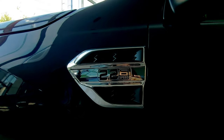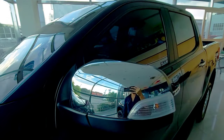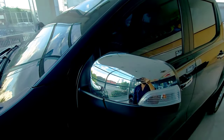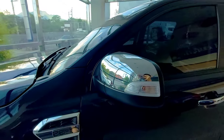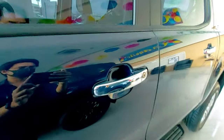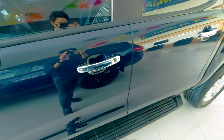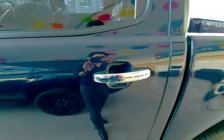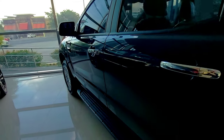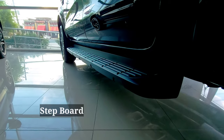Also, nakalagay yung 2.2 liters 6 speed. This is a manual pero meron din available na automatic. And then chrome finish na side mirrors, power folding with turn signals. Also, chrome finish din yung door handles.